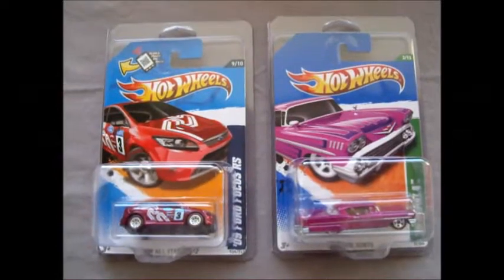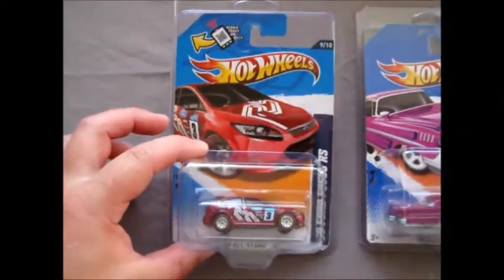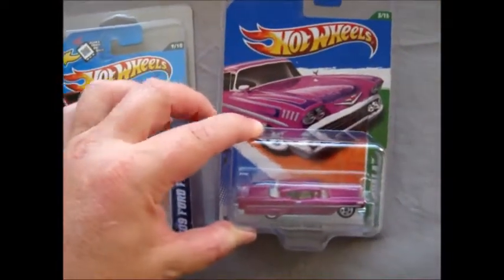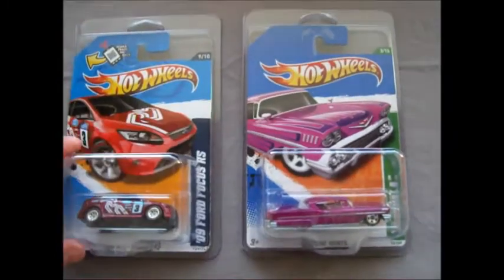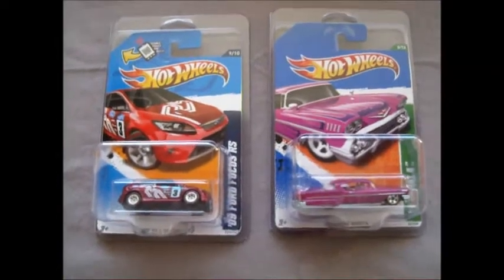We've just unboxed the Super Treasure Hunt 09 Ford Focus RS — this is what the trade was for. And we've got this 2011 regular Treasure Hunt 58 Impala that PettyBlue43 has added in as a bonus. Both are in Protecto packs, which is excellent. Thank you so much.